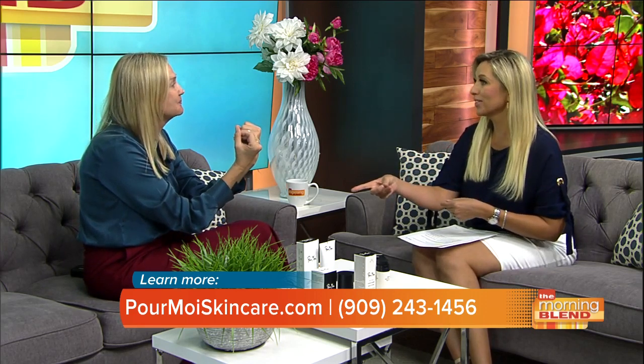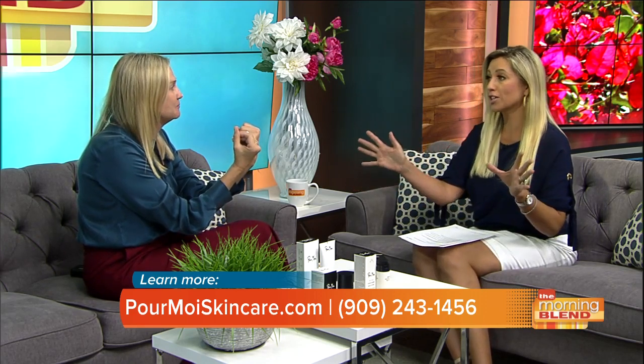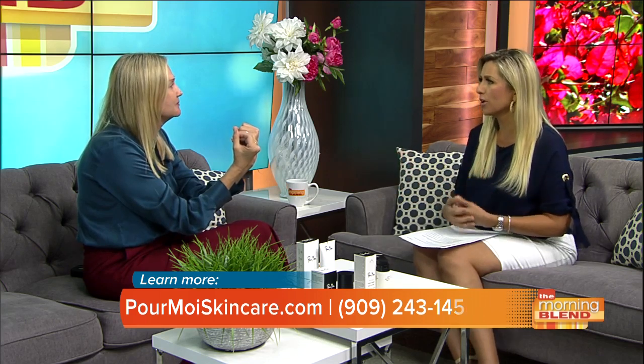Prices range from $35 to $65; the serums are the most expensive. The mask is $42. By cutting out the middlemen and bringing it directly to consumers, Pour More is not found in any stores — only on PourMoreSkincare.com and on Amazon.